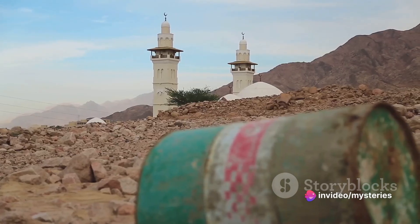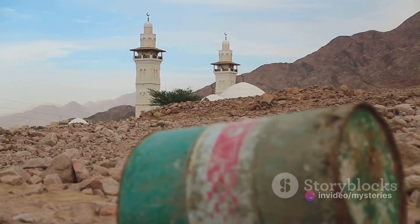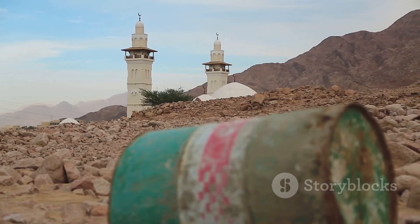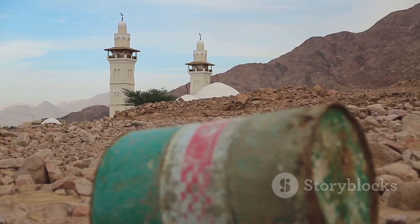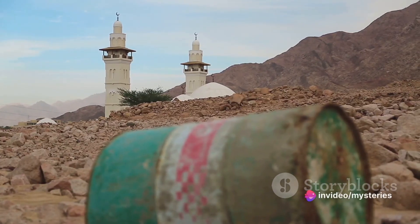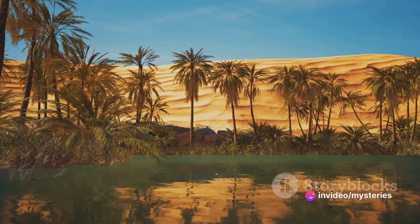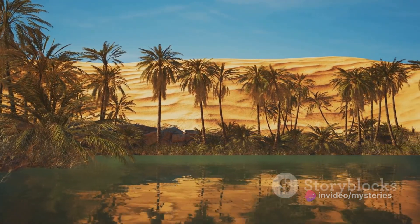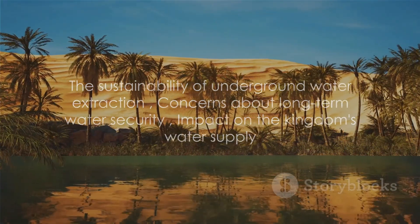This brings us to the crux of the matter. The sustainability of this method is a major concern. While underground water extraction provides a crucial supplement to the kingdom's water supply, its continued reliance on this method could lead to significant depletion of these reserves, potentially impacting the country's long-term water security.